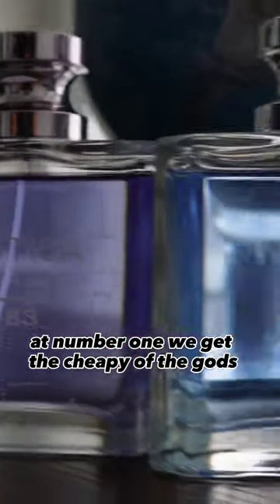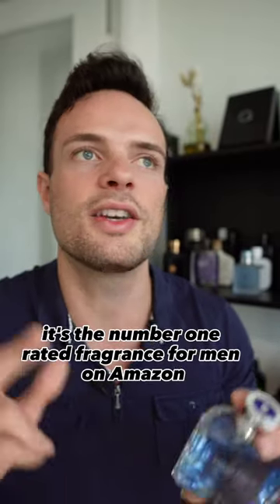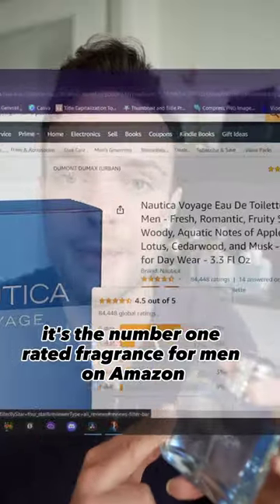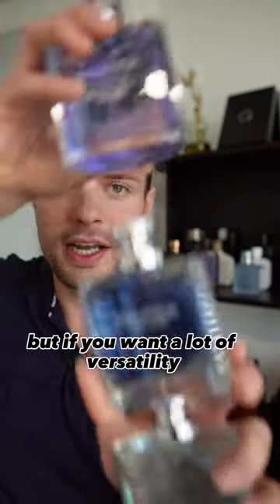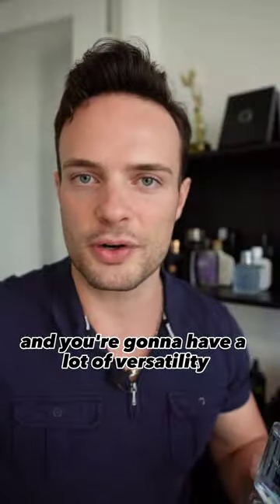At number one, we get the Cheapy of the Gods: Nautica Voyage Original. Some people say it smells like a salty cucumber, but it's just an aquatic green, very mass appealing. It's the number one rated fragrance for men on Amazon. But if you want a lot of versatility, just buy all three — it's going to come at less of the cost of a traditional designer fragrance and you're going to have a lot of versatility.